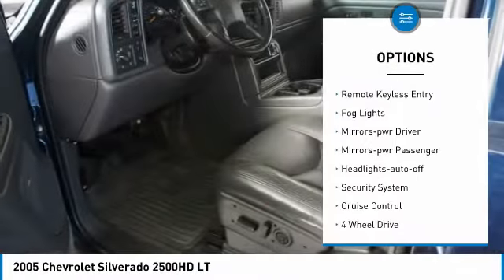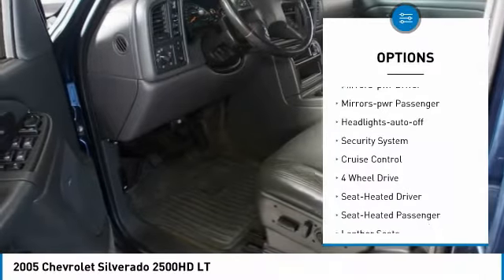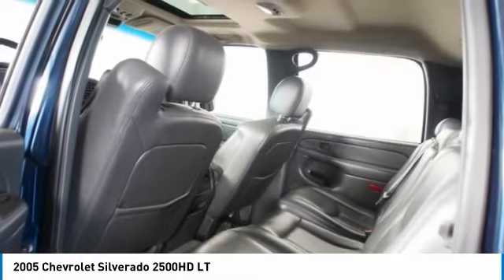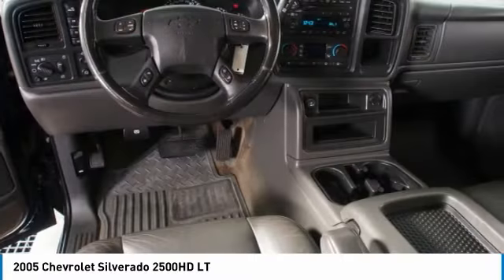Aluminum wheels. Heated side mirrors. Daytime running lights. Remote keyless entry. Fog lights. Power driver mirrors. Power passenger mirrors. Auto off headlights. Security system. Cruise control.